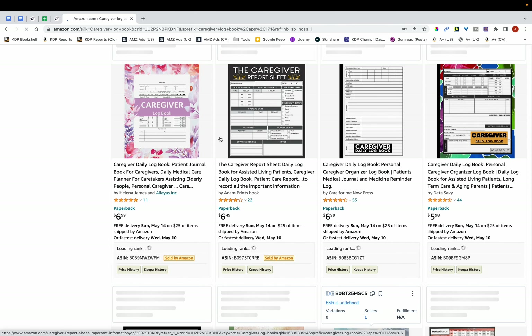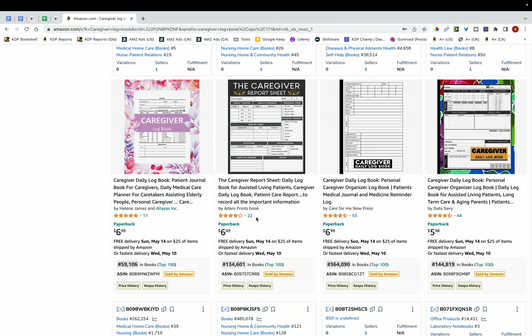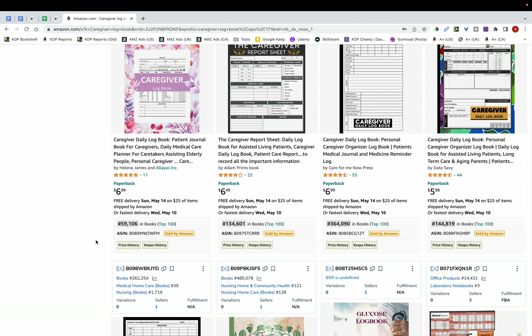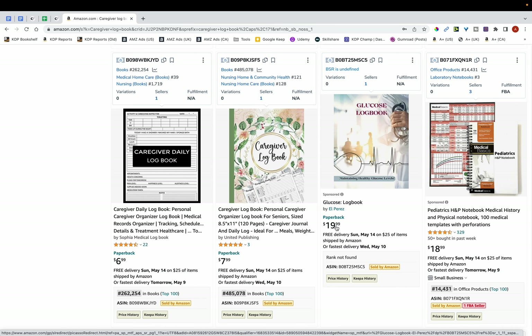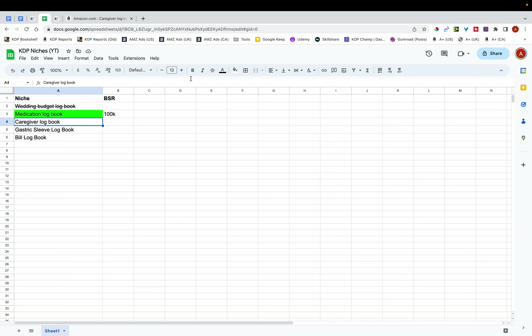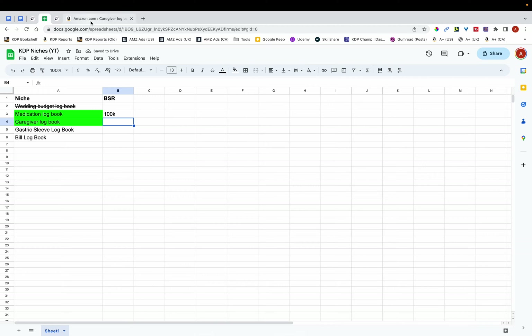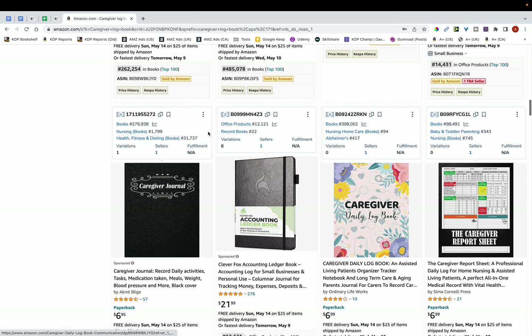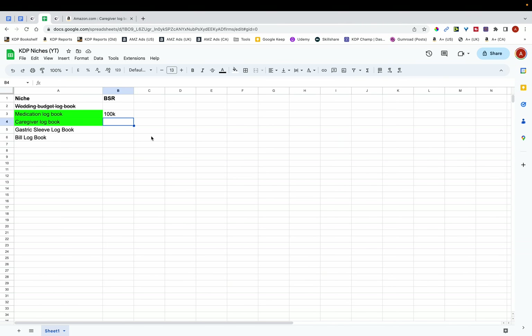For caregiver logbook, the first thing I look at is review counts, which indicate the BSR will be low. The BSR has loaded now — 59,000 here, 134,000, 364,000. This is definitely a niche worth publishing in, so I'm going to rate it green and jot down the average BSR of around 150k.